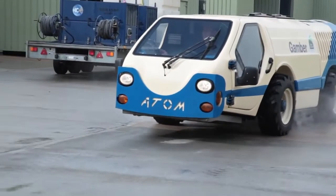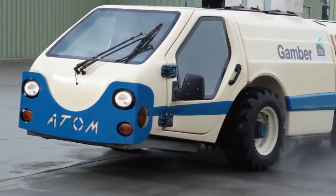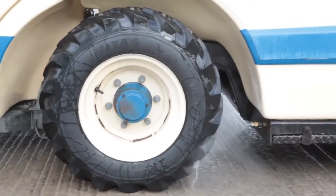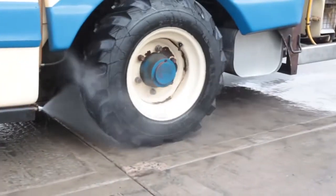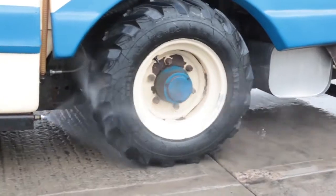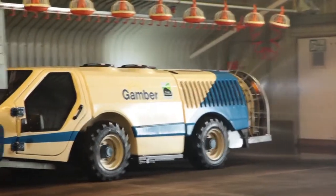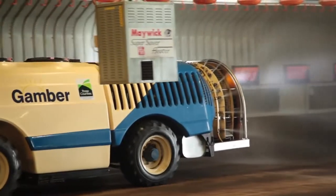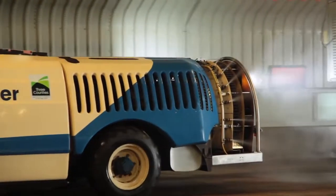Application of disinfectants is carried out using the Atom, a purpose-built, self-propelled sprayer. It is fitted with wheel wash facilities to ensure high standards of hygiene. We are able to apply any treatments approved for use accurately and effectively, making sure that the sheds are disinfected to the highest standards.